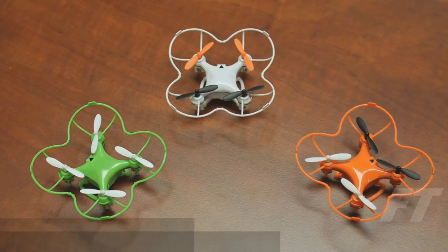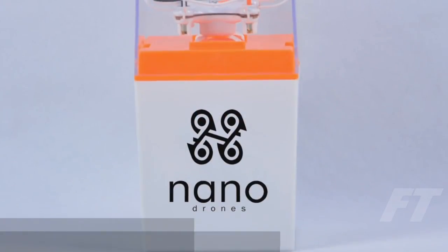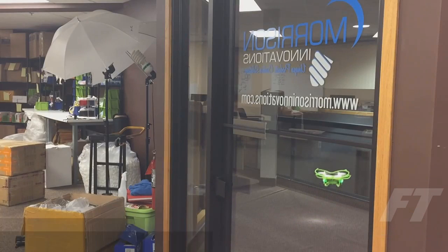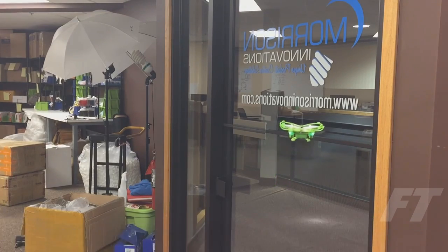There will be three introductory colors to choose from on Indiegogo. All nano drones will now come with our new packaging that also doubles as a protective storage case. The all-new 3-speed calibration system provides smoother lift and maneuverability, reducing the pogo stick effect that new flyers experience with the previous design.